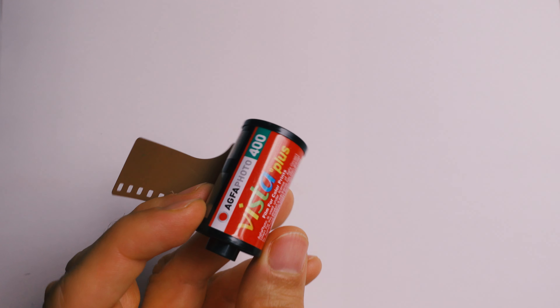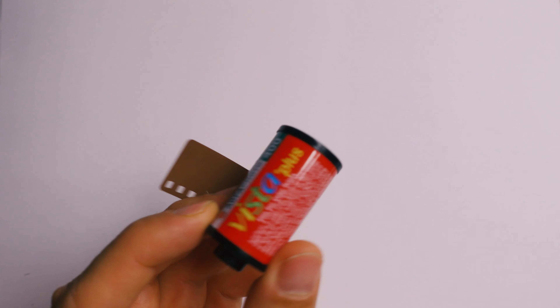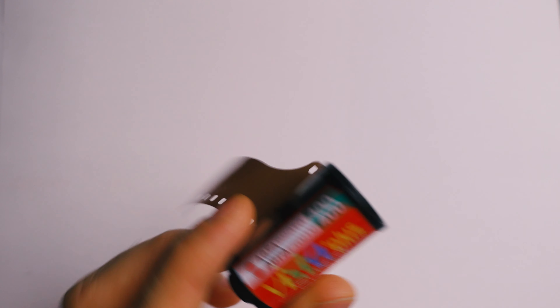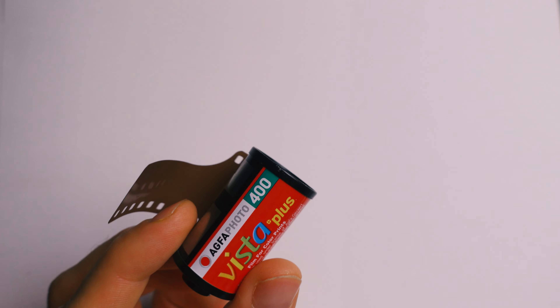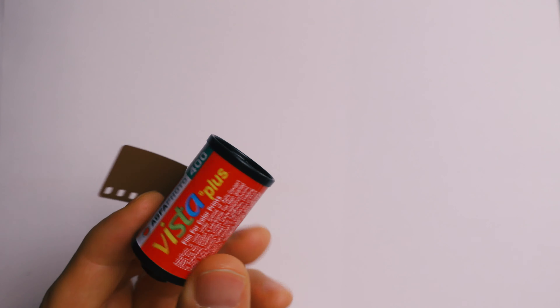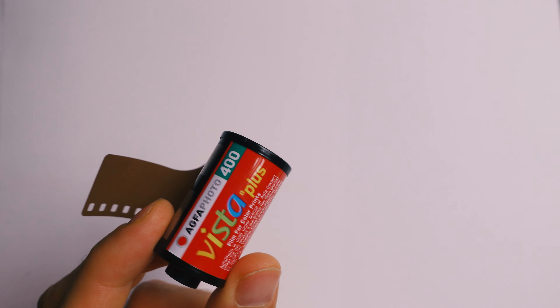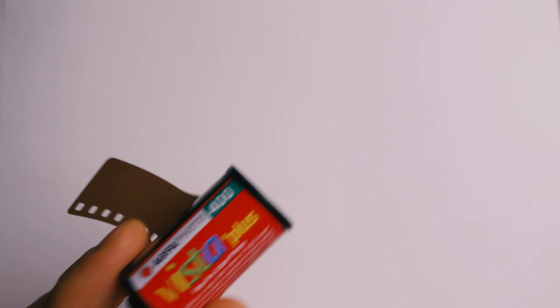Another budget option is Aqua Vista 400. Unfortunately it has been discontinued so I only have two rolls left, and they're only 24 frames each. It's a really nice film and I really like it, and at some point I have to shoot it — so if you want me to shoot this, let me know.